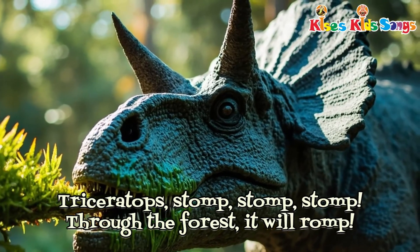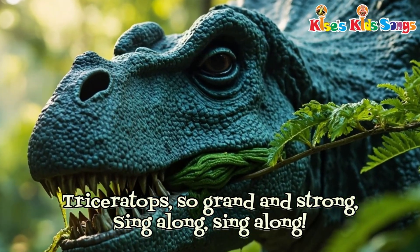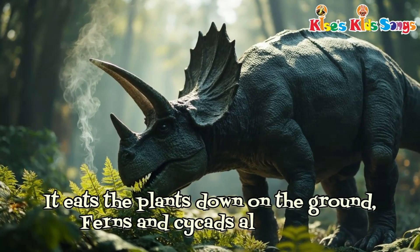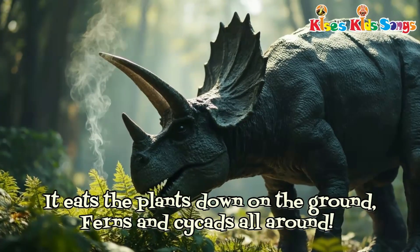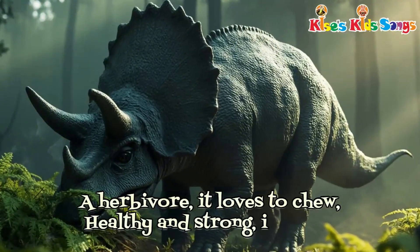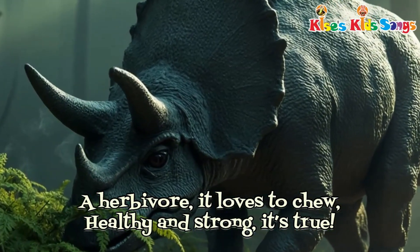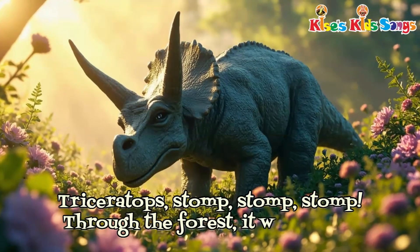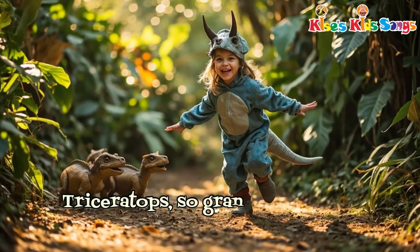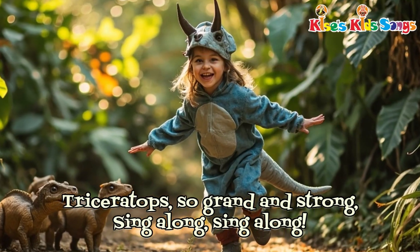Through the forest it will romp. Triceratops, so grand and strong. Sing along, sing along. It eats the plants down on the ground. Ferns and cycads all around. A herbivore, it loves to chew. Healthy and strong, it's true. Triceratops, stomp, stomp, stomp. Through the forest it will romp. Triceratops, so grand and strong. Sing along, sing along.